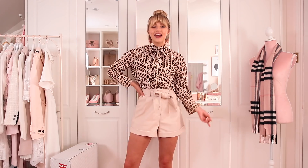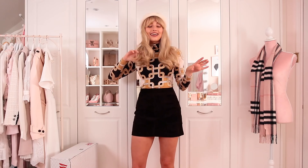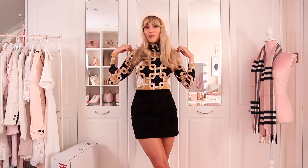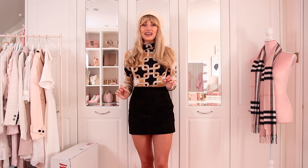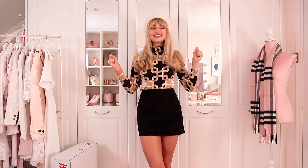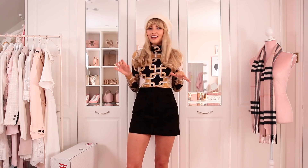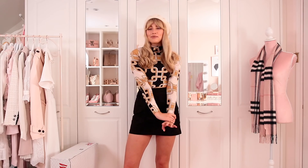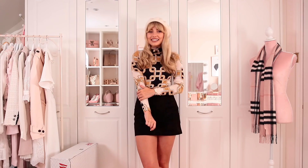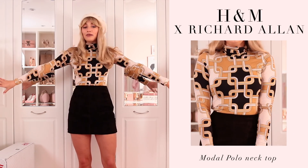Everything I try on will be linked down below. Here is the first look and I am obsessed — I love everything about it. Sadly I had to lose the equestrian bun for the hat. The top is part of H&M's latest designer collaboration with Richard Allen, one of the most iconic designers in London in the 60s alongside Mary Quant. I picked out about four things from the collection because the 60s is literally my style dream. The colours — cream, camel, brown, beige — fit perfectly into my autumn winter wardrobe.